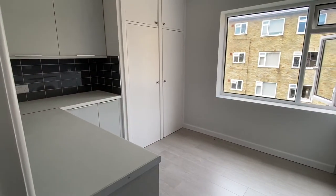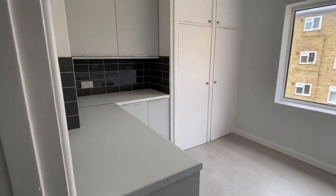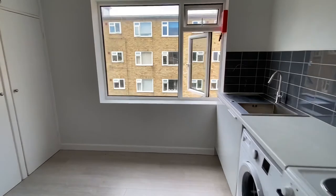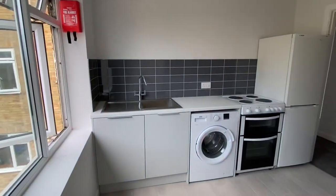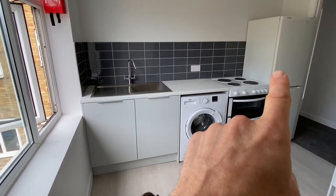And then finally the kitchen — more storage just in case you needed it. There is plenty of cupboard space in here as well. You could get a small kitchen table in here if you wanted. Included comes a washing machine, a cooker, and a large fridge freezer.